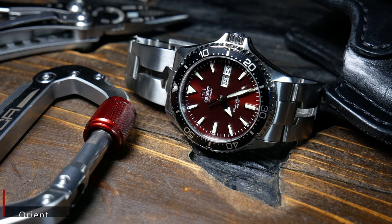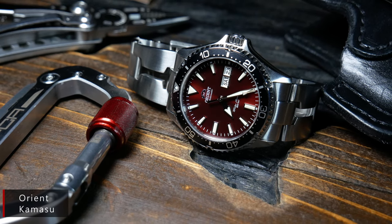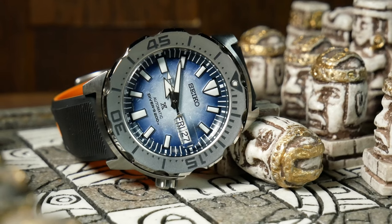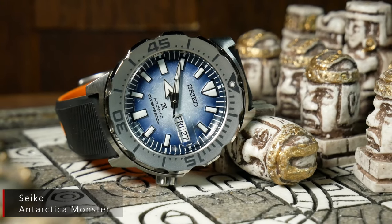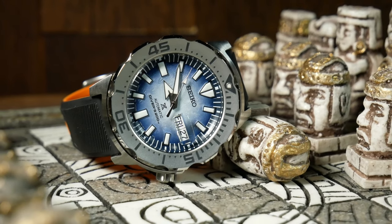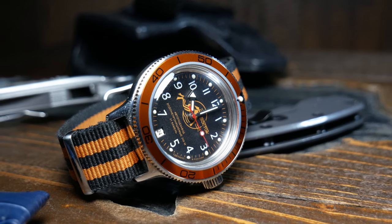The idea has occurred to me that I may be going way overkill on this, and that maybe I should just bring something more budget-friendly, like my OG Vostok, or maybe my Orient Kamisu, or maybe even the Antarctica Monster. Something not quite as expensive, and that way if something were to happen to it, I'm not out too much money. I'm curious about your thoughts on that — when you're traveling, do you ever worry about your nicer watches? Let me know down below.